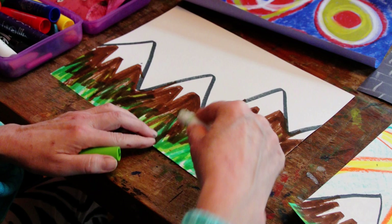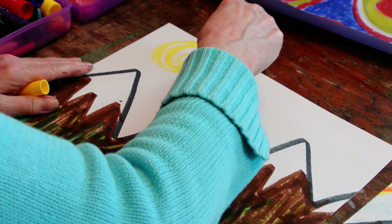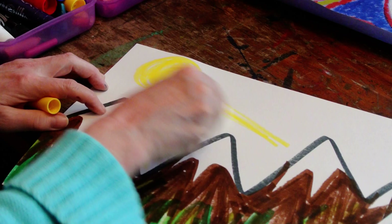Now look at that sky. I want to do a sun because today's a beautiful sunny day. Here's my sun, and my sun has some nice big rays.